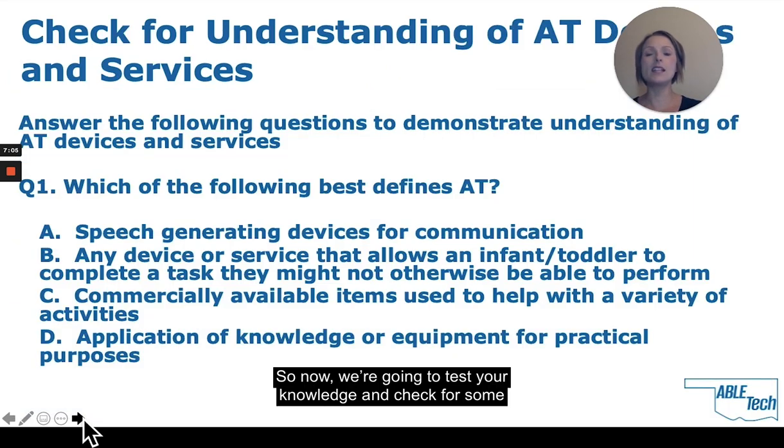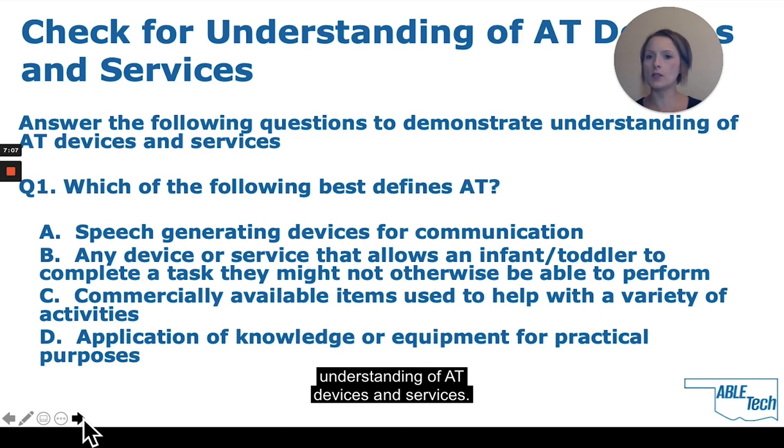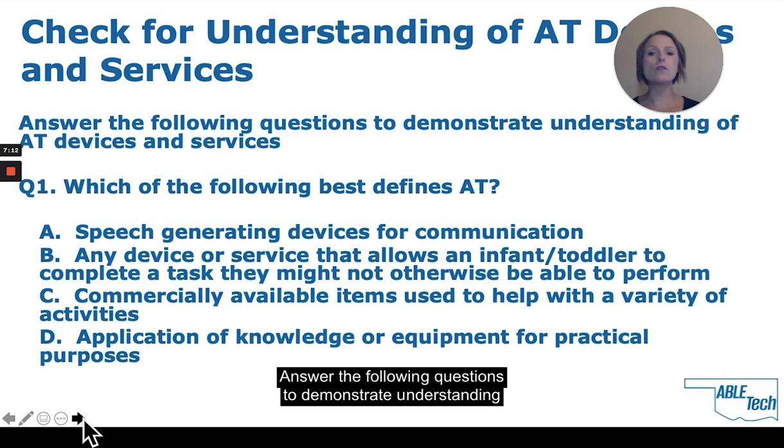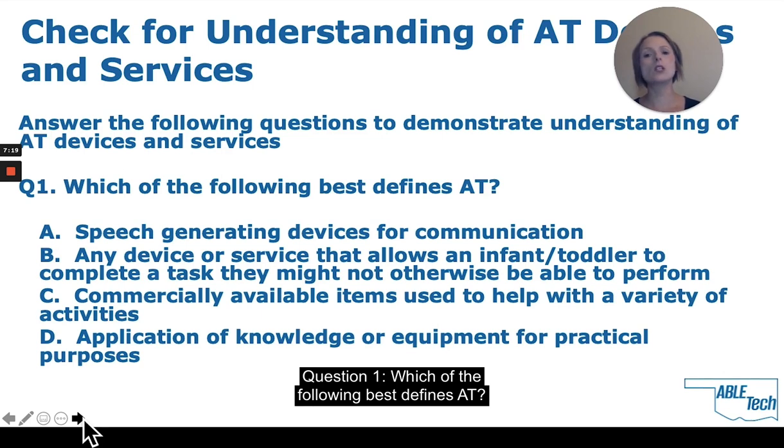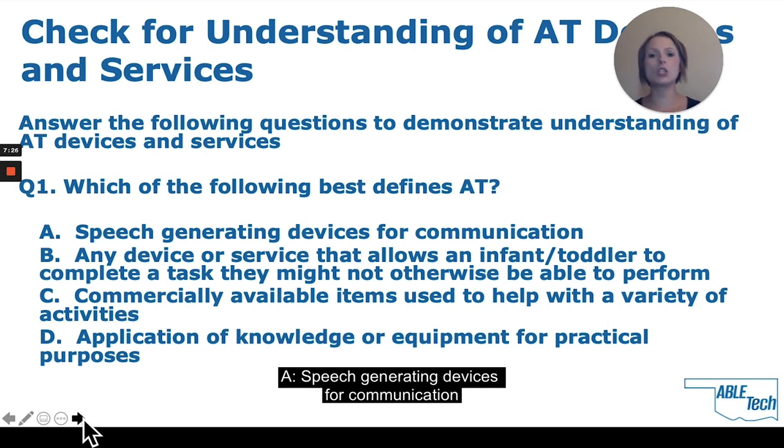Now we're going to test your knowledge and check for understanding of AT devices and services. Question 1: Which of the following best defines AT? A: Speech generating devices for communication. B: Any device or service that allows an infant or toddler to complete a task they might not otherwise be able to do.